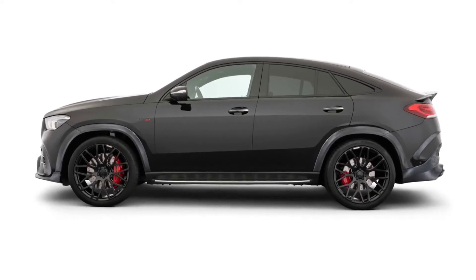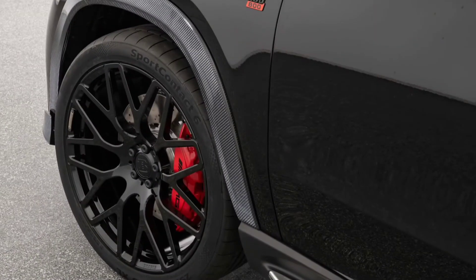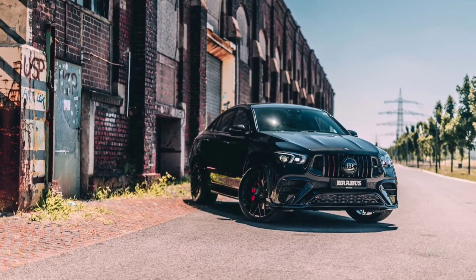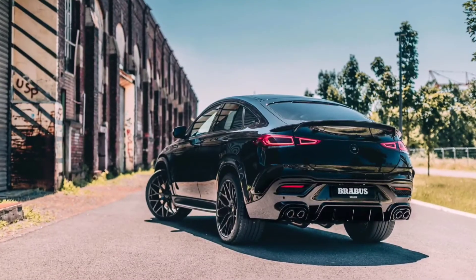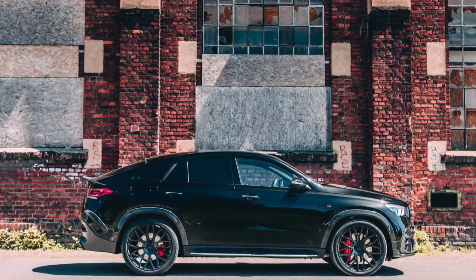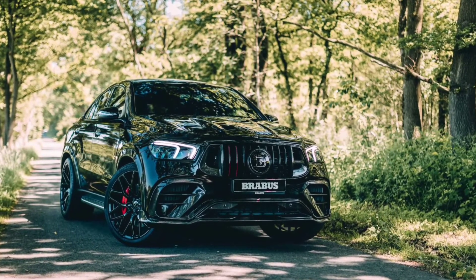In stock form, the GLE Coupe's 4-liter twin-turbo V8 generates a colossal 603 horsepower and 627 pound-feet of torque, making it one of the fastest SUVs in its class. Brabus has fitted new turbos with a larger compression unit and reinforced axial bearings, remapped the ECU, and installed a stainless high-performance exhaust system. These modifications boost the output to 789 horsepower at 5,900 RPM and 737 pound-feet of torque at a low 3,500 RPM — giving the super SUV more power than a Ferrari F8 Tributo.